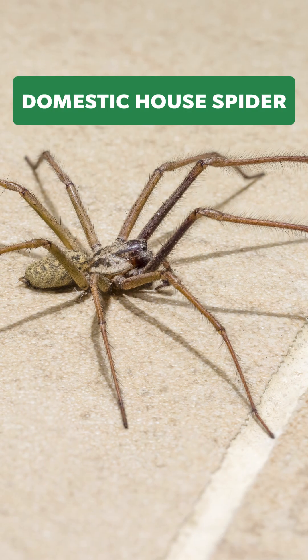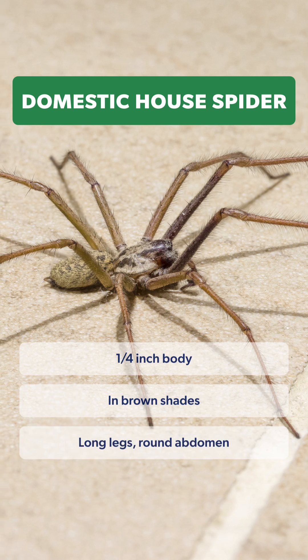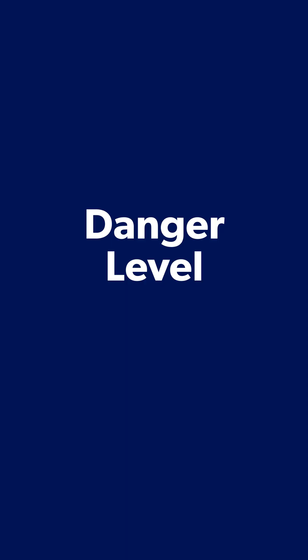The domestic house spider. These spiders are about a quarter inch in size, brown, and have long legs with a round abdomen. They prefer secluded areas like basements, garages, and attics. Danger level? Pretty harmless.